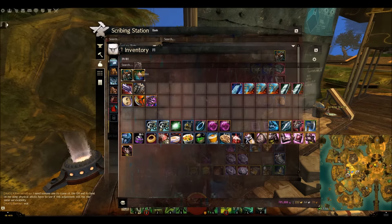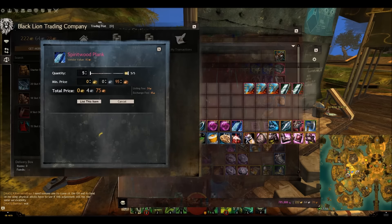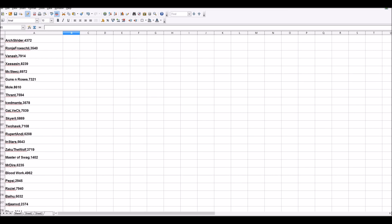Next we're giving away 5 spiritwood planks. In case you're wondering, if you sold 5 spiritwood planks right now you'd make 46 gold — a pretty decent prize. The 5 spiritwood planks go to number 199, which is Ex-Assassin. Well done, you have won 5 spiritwood planks — just by commenting on my video!